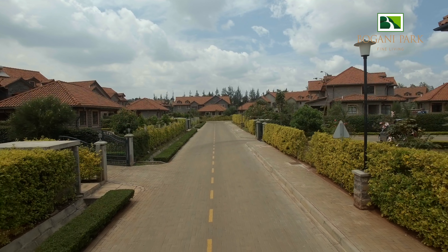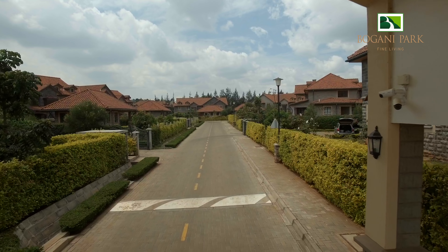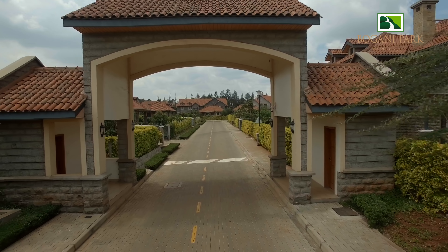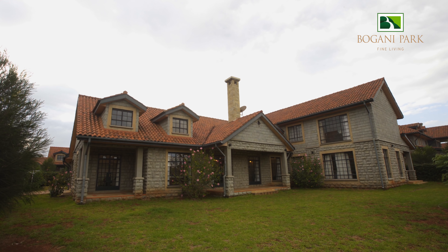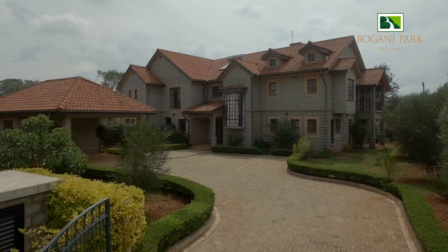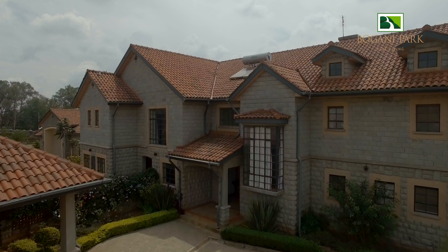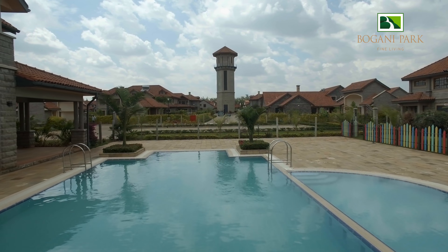We took the time to make Bugani Park a child-friendly zone by placing a ring road and speed bumps to regulate the speed at which cars drive. Each house has also been allocated an extensive backyard space that can also act as a playground. There is plenty of parking space, with a minimum of 5 parking spaces per house and extra parking at the clubhouse area for guests.